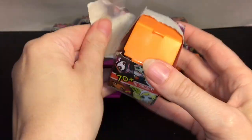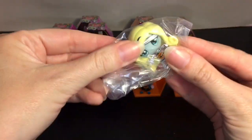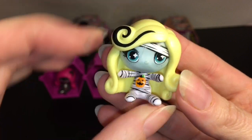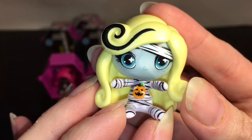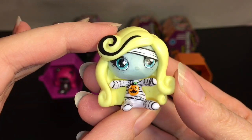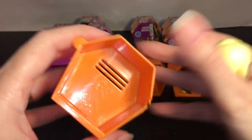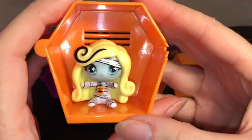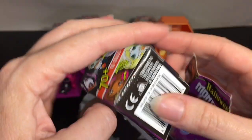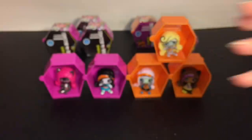I wonder if Hasbro has anything to replace this series. Ooh, look at the Laguna — she's a mummy! How cute is that? What's the next sort of doll line for them? She's adorable and she has a little pumpkin on her mummy outfit. Wow, she is gorgeous and she's actually one of the frightfully uncommons — her and Scalita. That was awesome. Her code was 34.